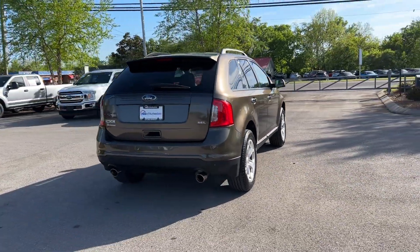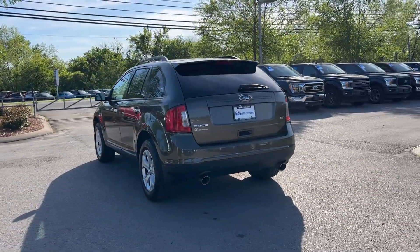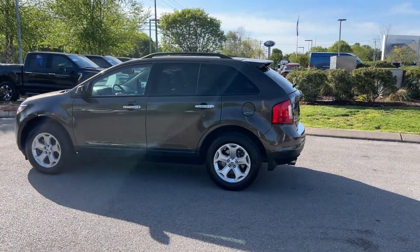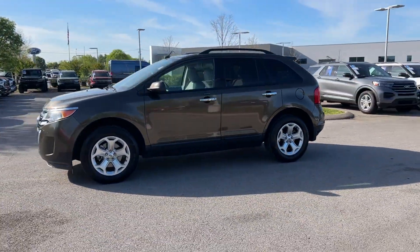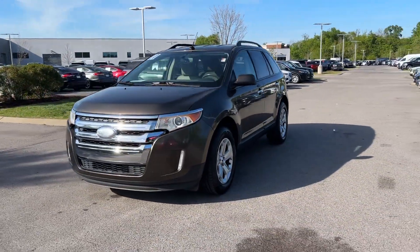Satellite radio, multi-zone air conditioning, parking aid sensor, heated side view mirrors, tinted windows, power driver seat, brake assist, power outlet, rear spoiler, auto climate control. Make an appointment today to test drive this popular model.